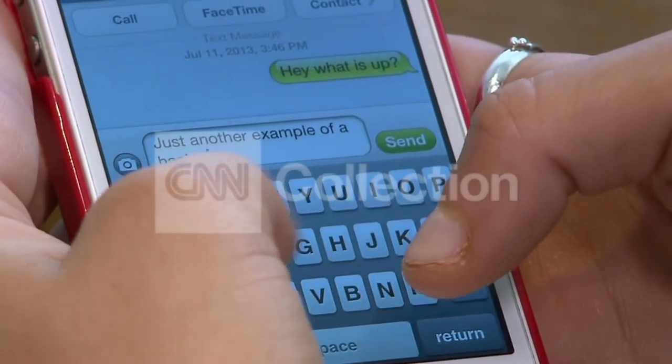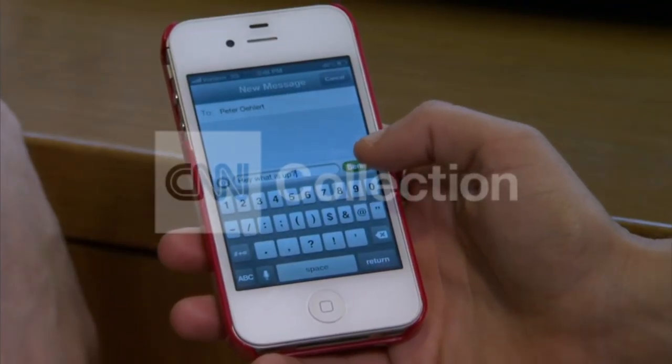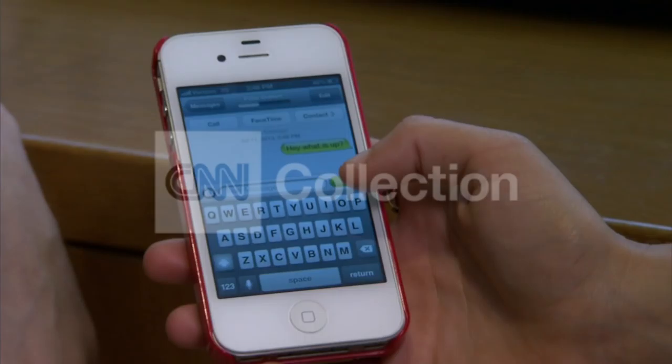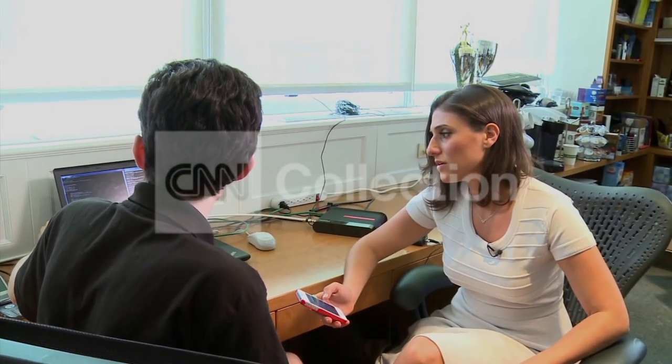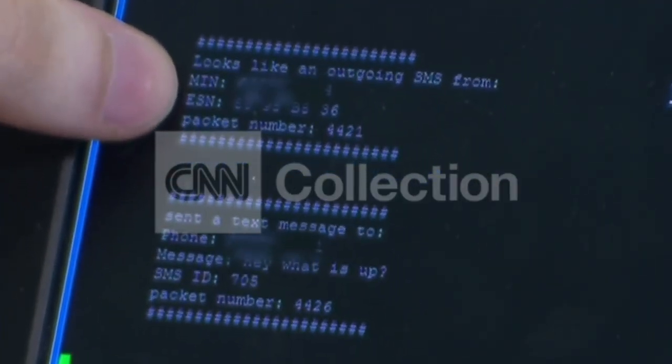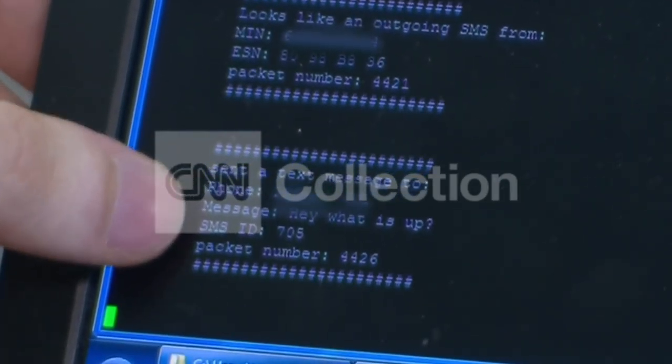We see the text message after it leaves your phone, before it reaches the carrier, before it reaches the recipient's phone. I'm going to text him now, so I'm sending it. But before my friend even gets the text, these guys are reading it on their computer. And you can see right here — looks like an outgoing SMS from this identifier, sent a text message to this phone number with the message: hey, what is up?